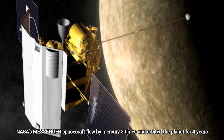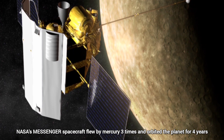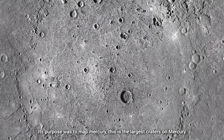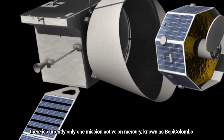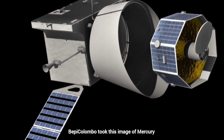NASA's MESSENGER spacecraft flew by Mercury three times and orbited the planet for four years before crashing on its surface at the end of its mission. Its purpose was to map Mercury. This is the largest crater on Mercury, known as Caloris Basin, about 300 kilometers in diameter. There is currently only one active mission to Mercury, known as BepiColombo, which took this image of Mercury.